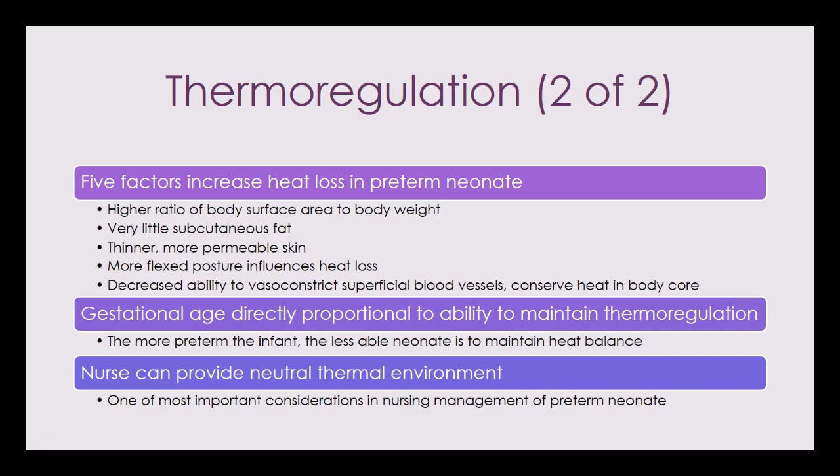Preterm babies have very little subcutaneous fat — think of that as insulation. They have no insulation to keep their little home warm. We discussed the hypotonic posture; think back to your Ballard assessment and the differences between the preterm and term newborn. Those stick-baby pictures on the Ballard assessment reflect the things discussed in this PowerPoint. Be able to connect those pieces.